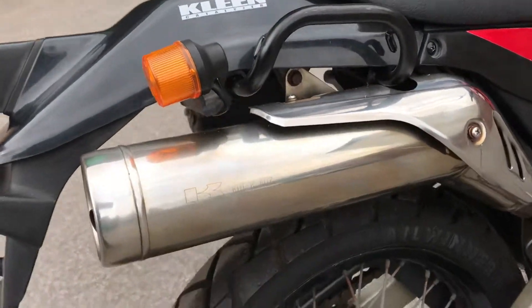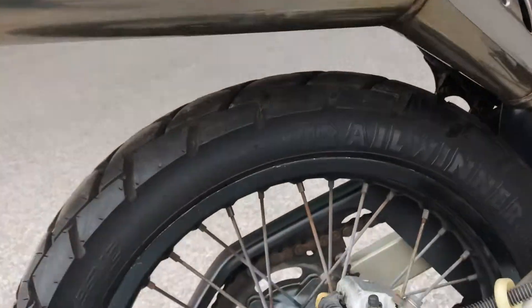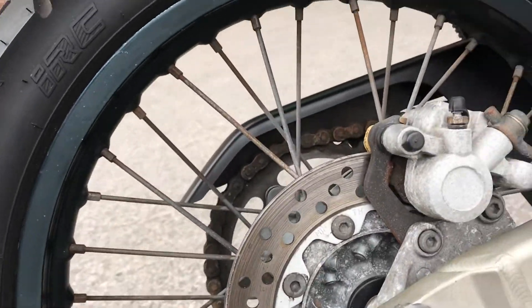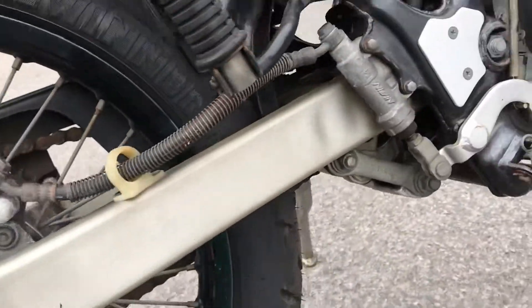The muffler is very tidy. A bit of aging on the hub and some light corrosion on some of the spokes, but the rim itself is pretty good. The swing arm is tidy.